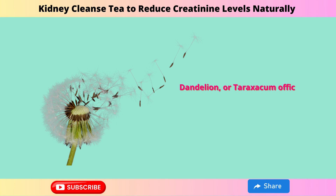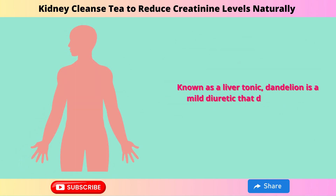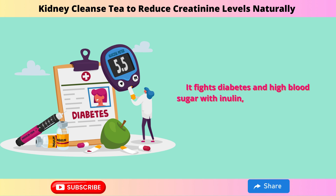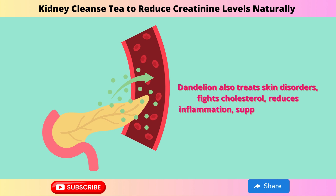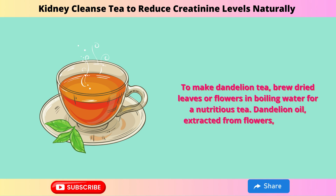Dandelion, or Taraxacum officinale, is excellent for your kidneys. The entire plant is edible. Known as a liver tonic, dandelion is a mild diuretic that detoxifies the body. It fights diabetes and high blood sugar with inulin, a soluble fiber that supports healthy gut bacteria and increases insulin sensitivity. Dandelion also treats skin disorders, fights cholesterol, reduces inflammation, supports weight loss, and enhances digestion. To make dandelion tea, brew dried leaves or flowers in boiling water. Dandelion oil, extracted from flowers, is used in skin care for its soothing properties.